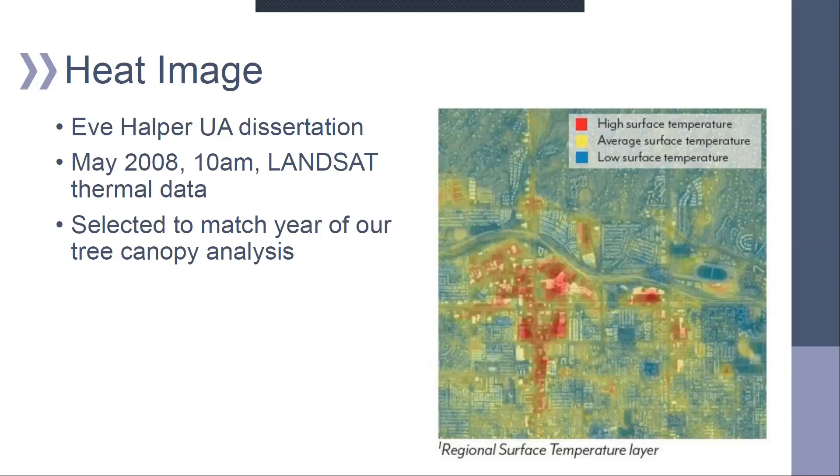This is a look at the heat layer. We requested this data from Eve Halper, who had used it in her dissertation at the University of Arizona. The data is from 2008, created using Landsat thermal imagery, and it's the only data we know of available for our tool. It's from 10 a.m. One reason this year was valuable is we had LiDAR data available for the same year, and we wanted to match our tree canopy to heat data from the same period.